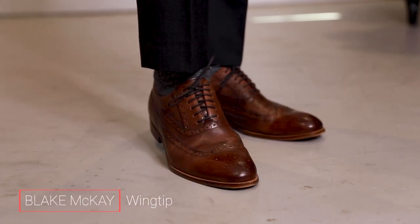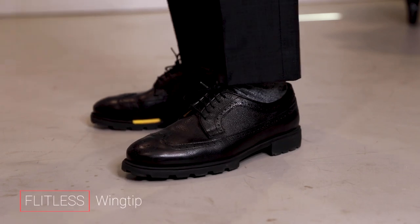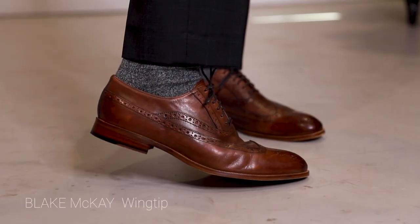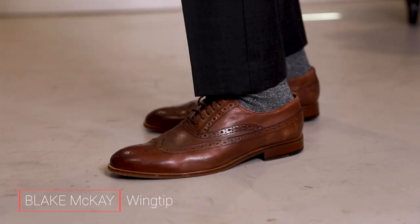For those times when you need to be a little bit dressier than a sneaker or a boot can provide, that's when you reach for a dress shoe. Same tips apply in terms of color choice. I would personally always recommend brown just because they are a lot more versatile — they work with gray, navy, and the full range of colors. Whereas black, you're kind of stuck wearing it with only black or gray. Personally, my favorite style of dress shoe is a classic Oxford wingtip like these right here. In brown, they're dressy and stylish, but not overly bold — just something that's never going to go out of style.